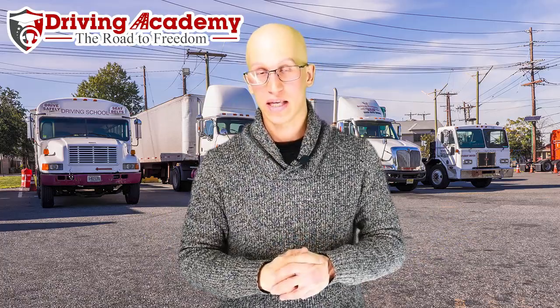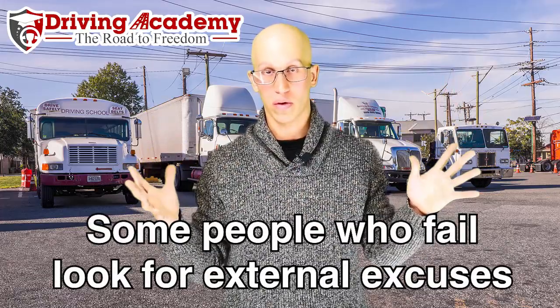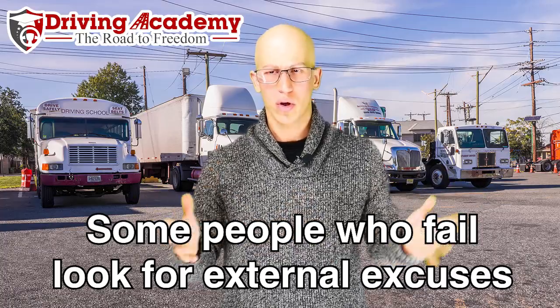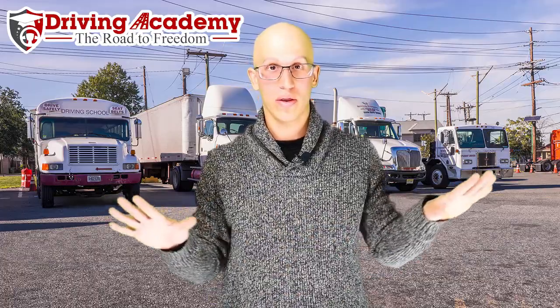When somebody fails a CDL road test, they pretty much start looking for external reasons why they failed. Instead of taking responsibility for their own actions, they say something's wrong — this truck is not the same as the truck I trained in. And I'm like, really? Same exact truck, same exact year, even the same color. I don't understand why.